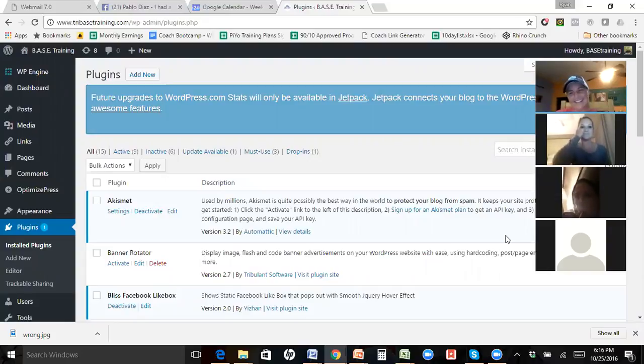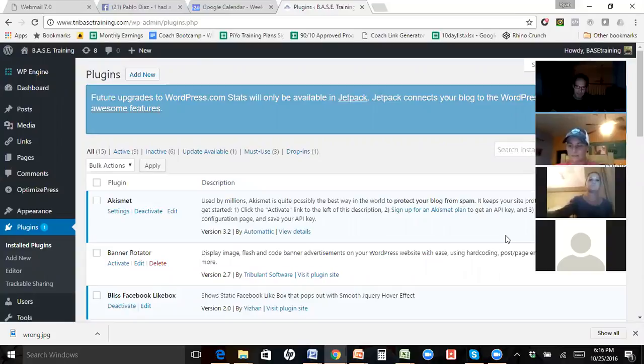Any other questions on starting a WordPress website? We'll tackle more next week — how to drive traffic to it, why you'd want to, how it helps you compared to just posting on Facebook. Also: how do you find content for your website or blog? Don't you run out of ideas?